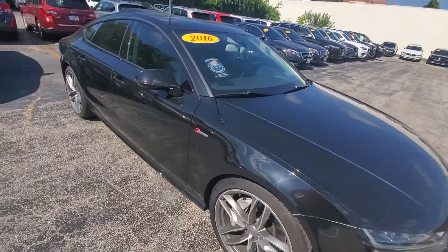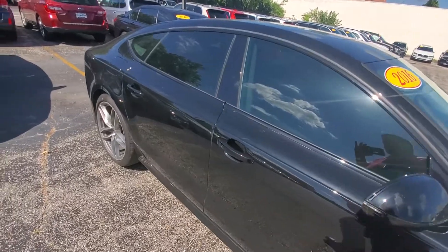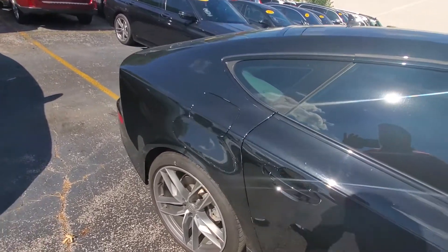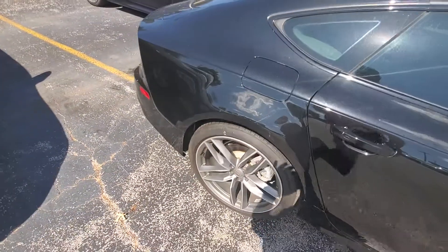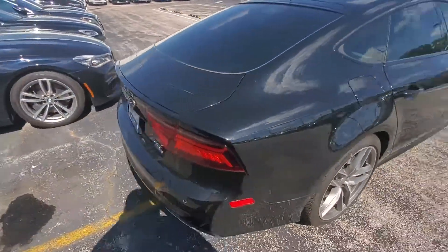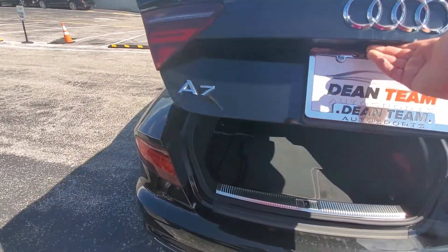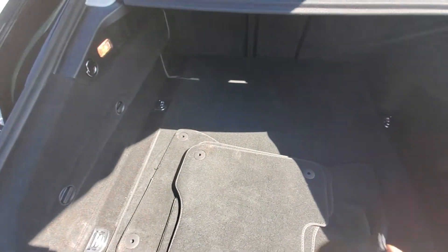This wheel is fine. The wheel on this one is good — there's some excess wax on there. This one has the carpeted mats.